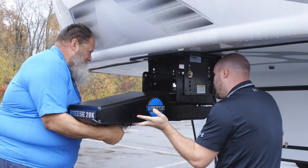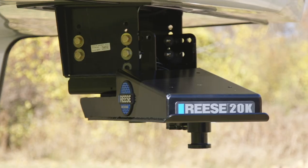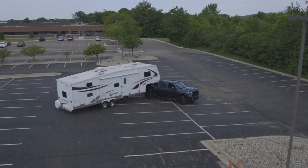The Sidewinder comes pre-assembled so it's ready to attach right out of the box, exceeds J2638 testing, and is backed by a limited lifetime warranty.